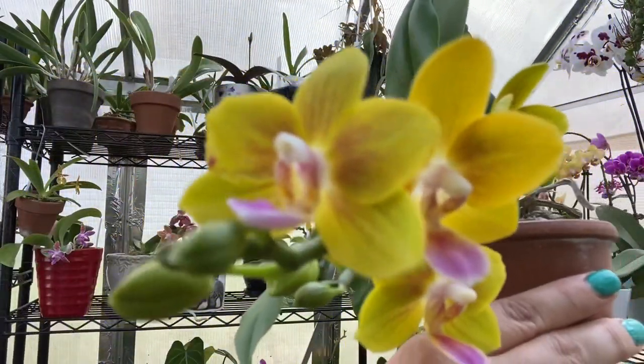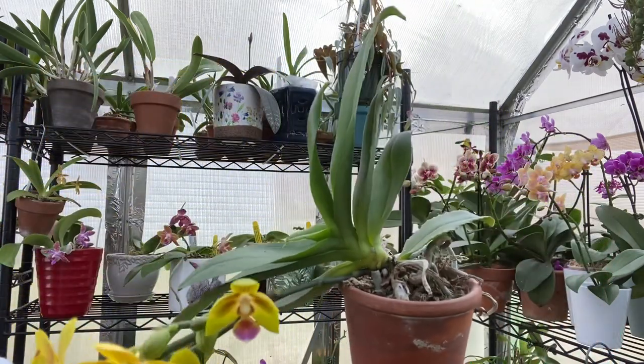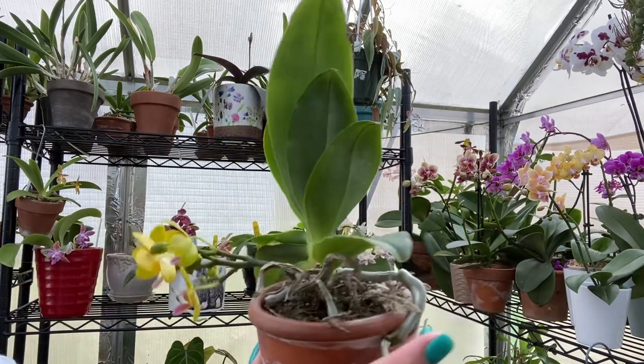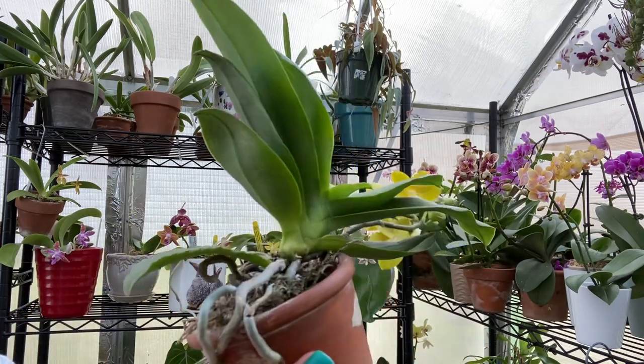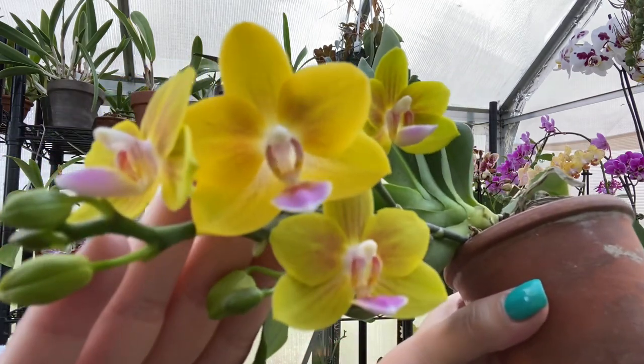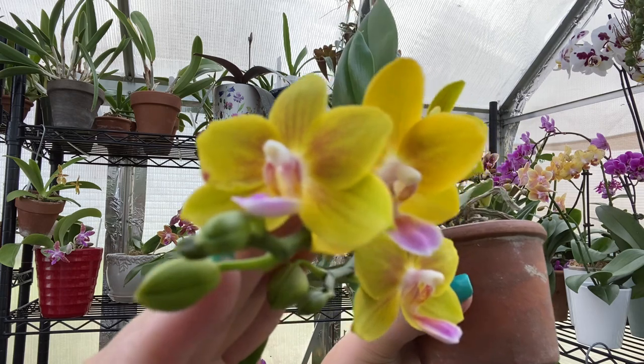It's going to be time for a repot soon — you can see she made her way over to the side of the pot, so we need to get some fresh media in there and give her a nice new setup. But it has just gorgeous blooms along with a gorgeous fragrance.